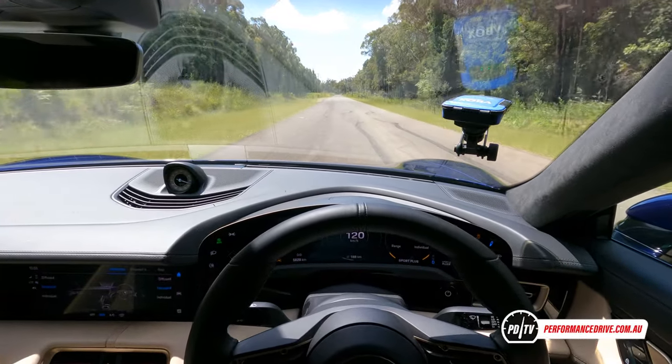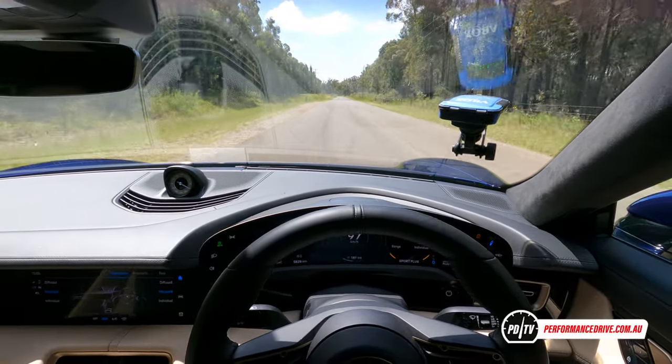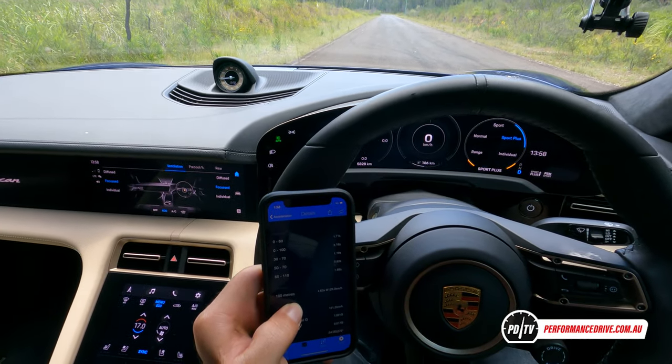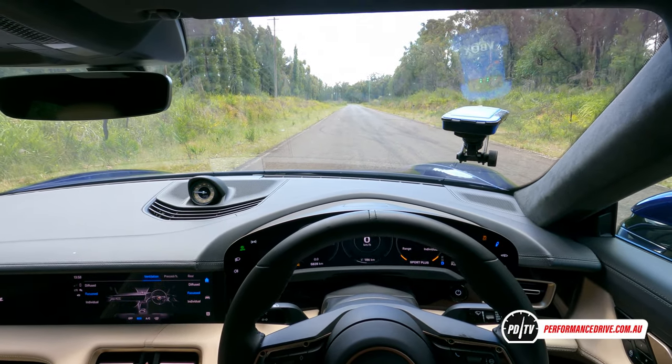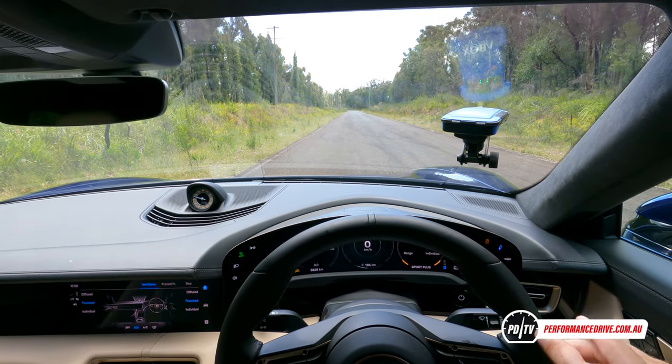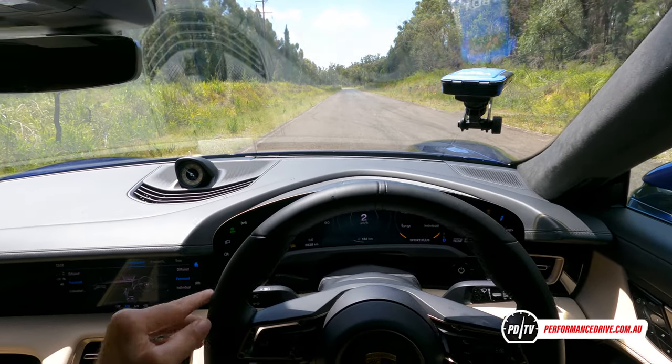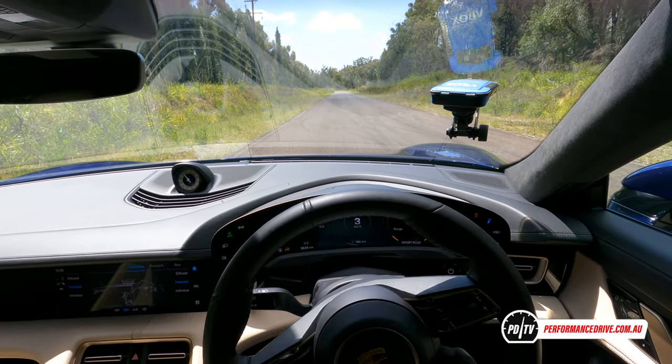It really pushes you back in your seat — incredible G-force. That's just done 3.16 seconds, which is pretty quick — actually a bit quicker than the 3.18 seconds I achieved the other day. We'll do it again without launch control and see what it does.